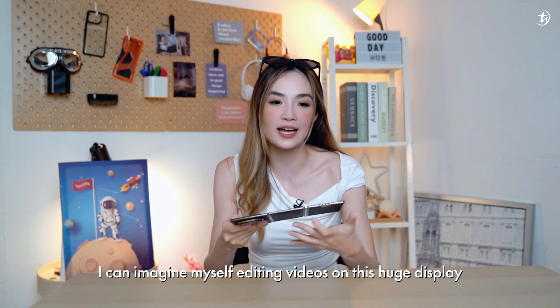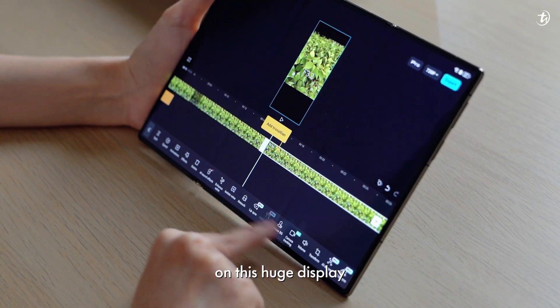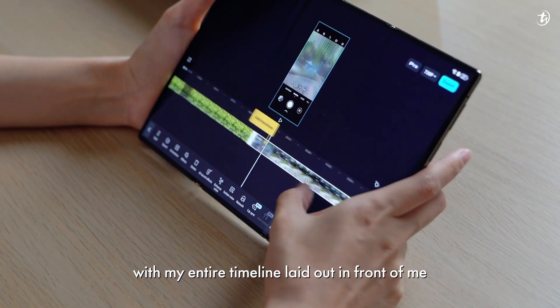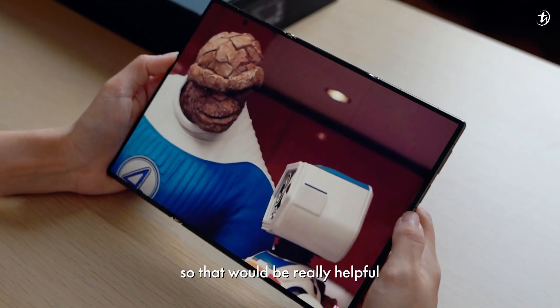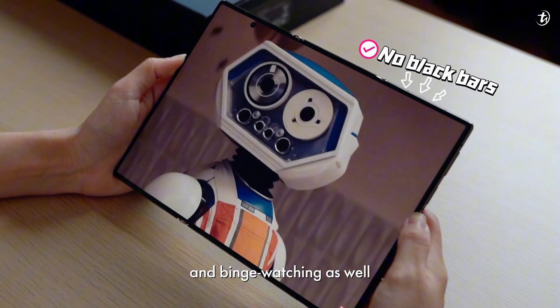Personally, I can imagine myself editing videos on this huge display with my entire timeline laid out in front of me — that would be really helpful. And aside from that, I'm guessing it would really be great for entertainment and binge watching as well.